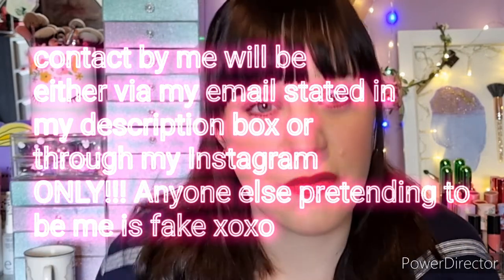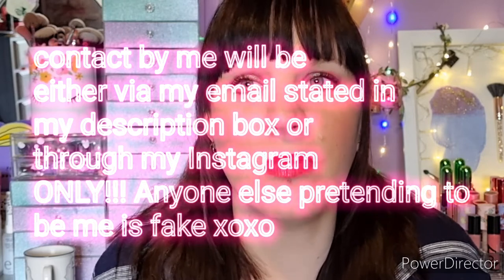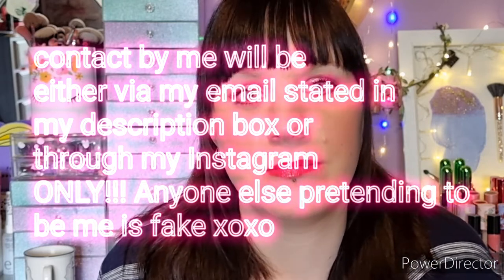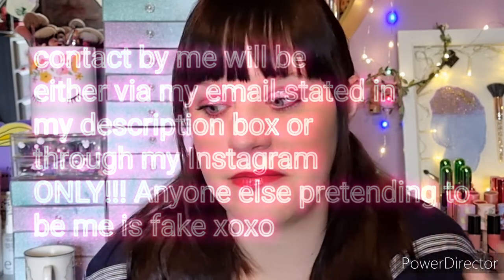The competition runs from today and I'll close it next week, giving it a full week to run. That gives you time to watch the video and decide if these are products you'd like to win. When I announce the winner, I'll give them 48 hours to respond — if not, I'll choose another person, because I don't want this to go to waste.